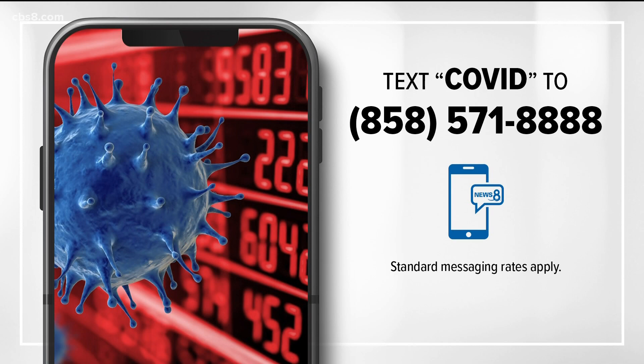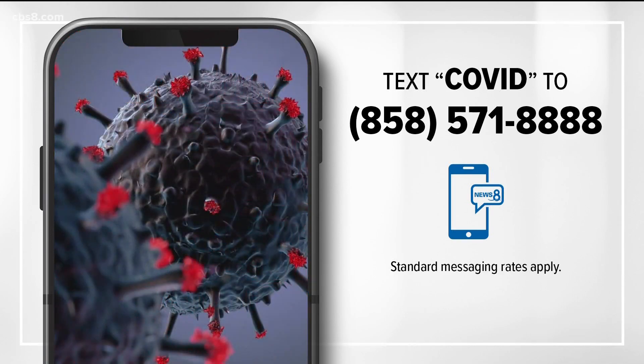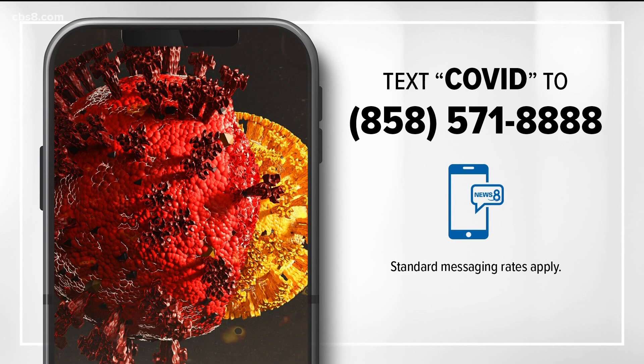For more information on stories related to the COVID pandemic, you can text the word COVID to 858-571-8888 and we'll send a link directly back to your phone.